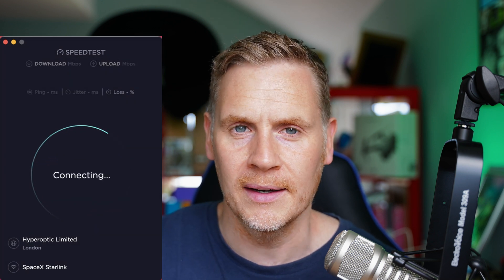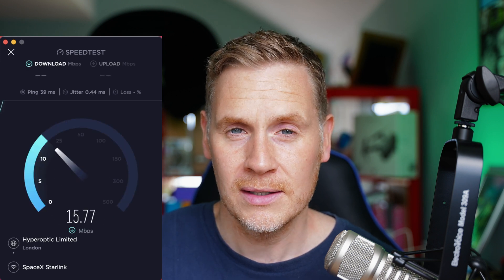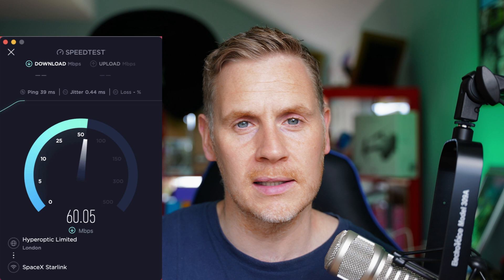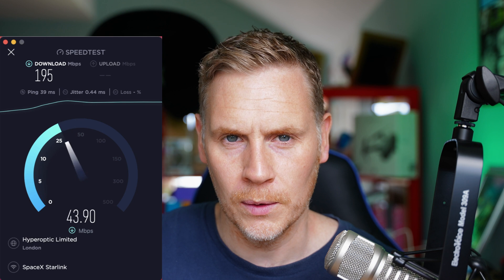So there you have it — that is the update on the 11th of May. I know it's not massively exciting, but this is just honest feedback on how I think Starlink is performing, both in terms of network and in terms of their customer service. I'll leave you with these speed tests. Whatever you're doing for the rest of the day, have a good one, and I will catch you later.